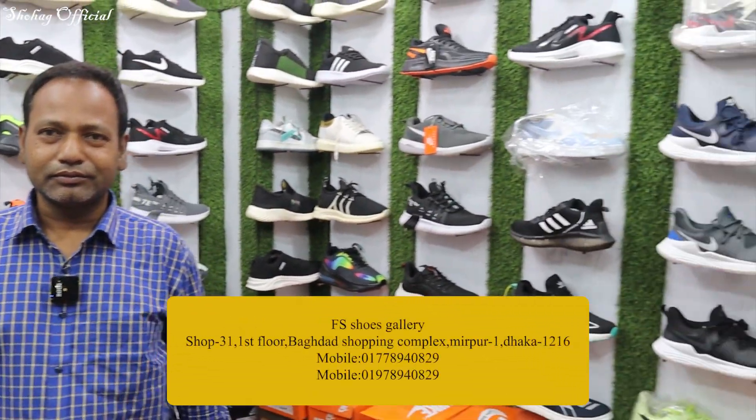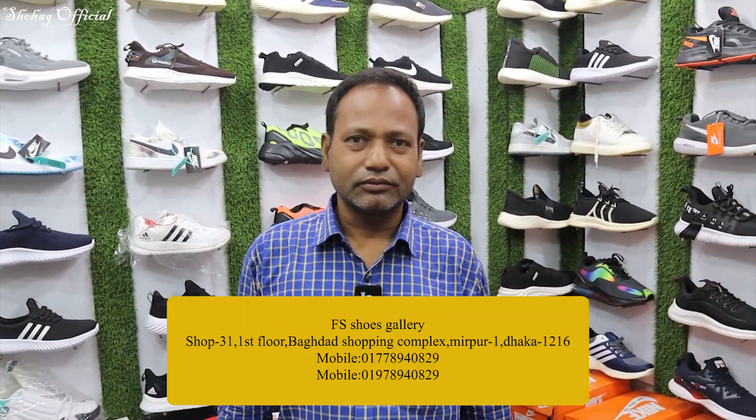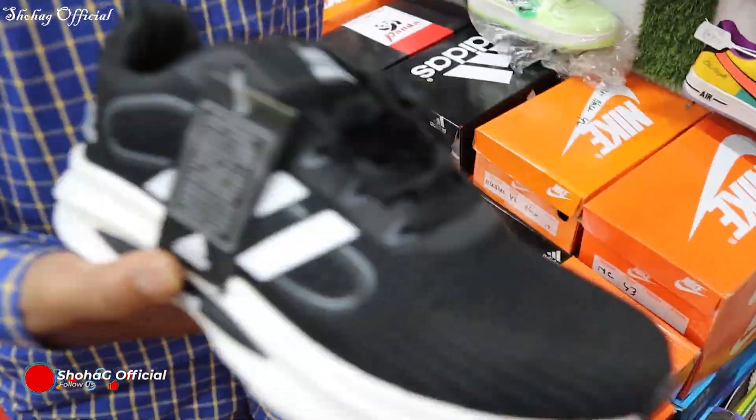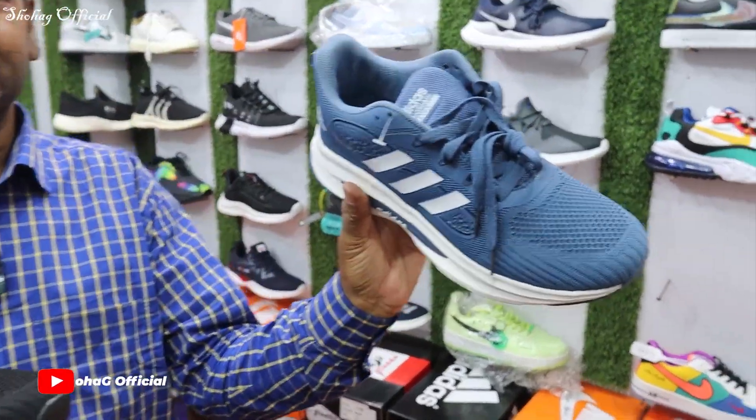All right, guys, so I'm going to go to the FH Shoes Gallery. Yes, I have a great deal. You can see some of the products that you have to buy. What do you see for the first time? I have the editors — I have two colors.